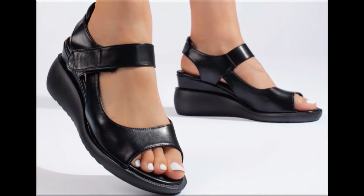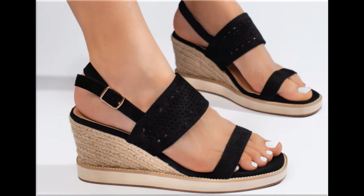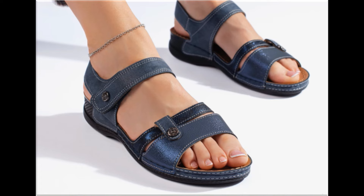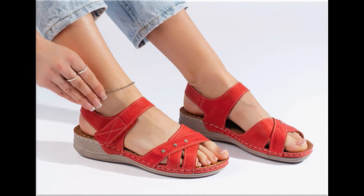Assalamu alaikum everyone, welcome back to my channel. Today in this video I am sharing beautiful, stunning, updated brand new designs of footwear — beautiful styles and latest collection. These all designs are introduced at this time and are very soft, comfortable, and the colors are outstanding. It is a beautiful and eye-catching collection.